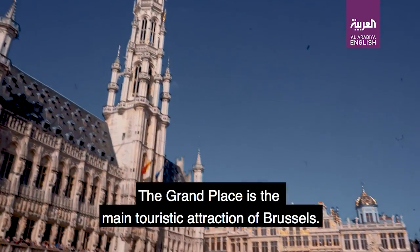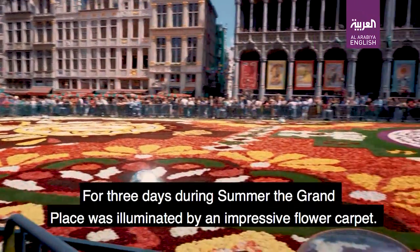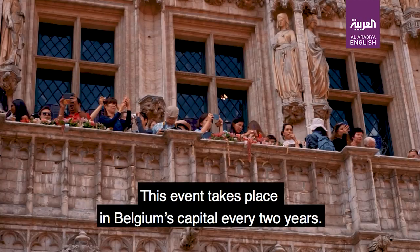The Grand Place is the main touristic attraction of Brussels. For three days during summer, the Grand Place was illuminated by an impressive flower carpet. This event takes place in Belgium's capital every two years.